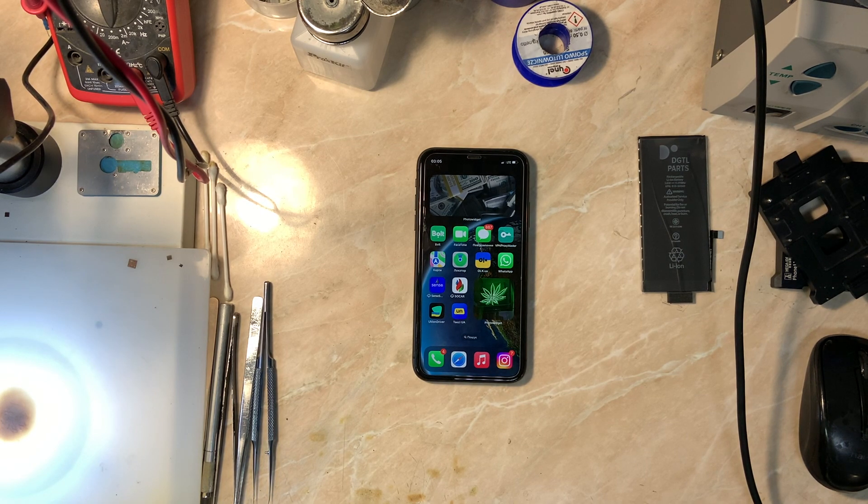That's it for this video. Thanks for watching. If the video was helpful please make sure to leave a like and subscribe to the channel for additional content in the future. As always stay safe and have a good day. I'll catch you guys in another repair video. Peace out.